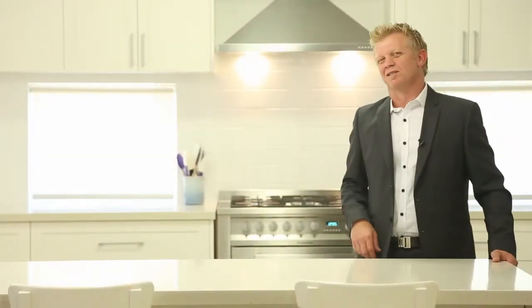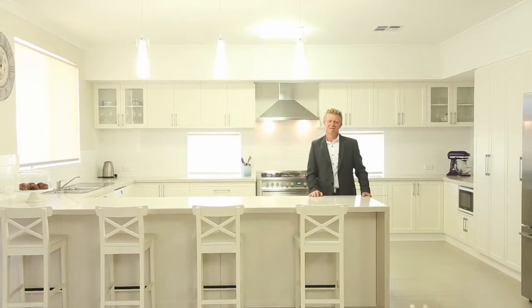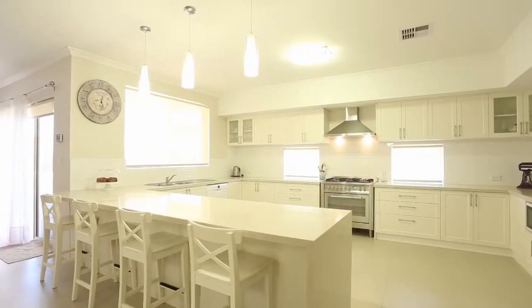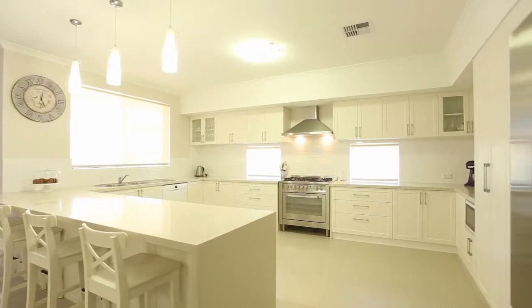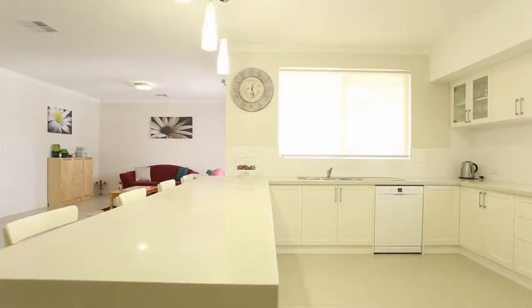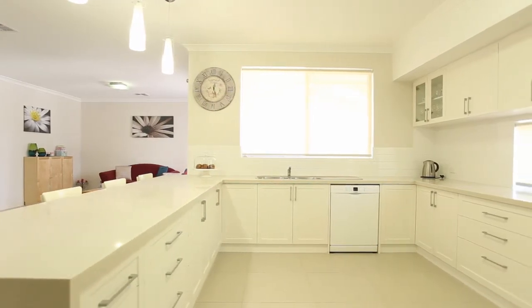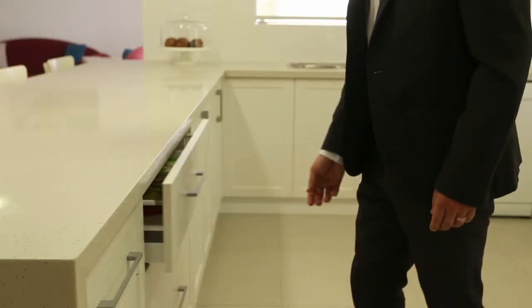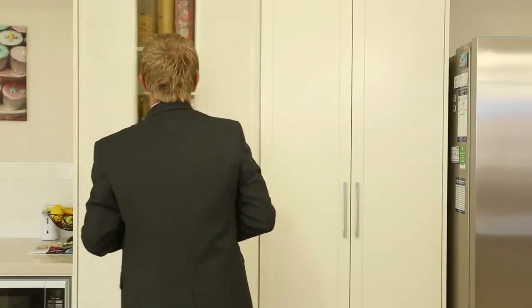Ask yourself this — why is it that every time we have friends and family over, we always seem to gravitate to the kitchen and get in each other's way? But with this kitchen, those issues are a thing of the past. This massive chef's kitchen is fully appointed with quality appliances. The stone bench tops throughout really finish this off, and there is an abundance of storage space, all with soft closing drawers and doors and a huge four-door pantry.